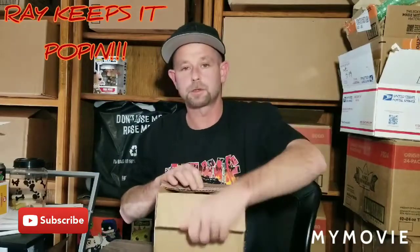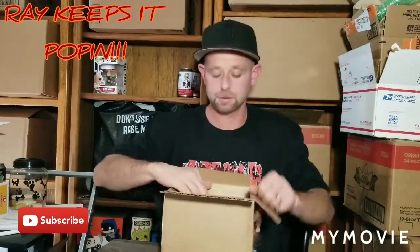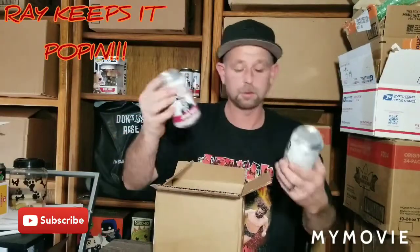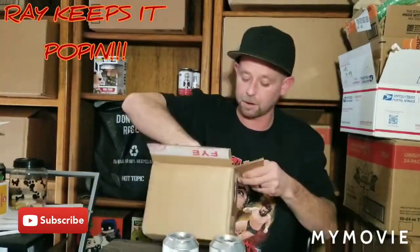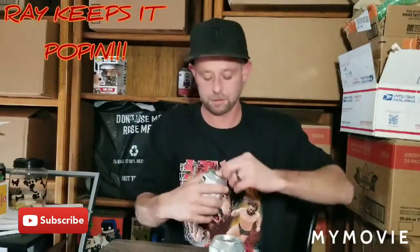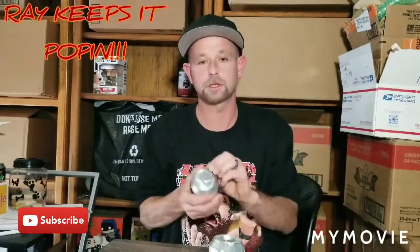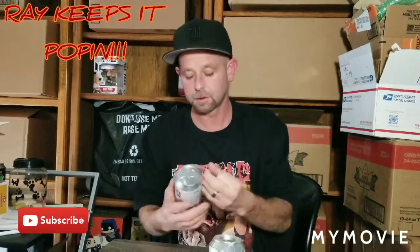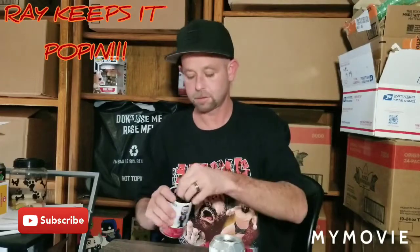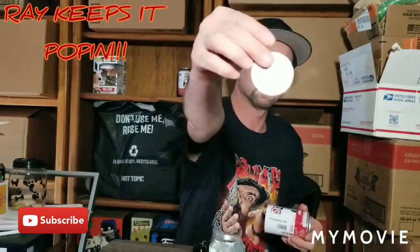If you guys are tuning in and not subscribed to the channel, hit that subscribe button. So I have a couple of these already — I forgot I pre-ordered these a while back, a couple months ago. Let's see if we can pull a double chase out of these bad boys, at least one common.